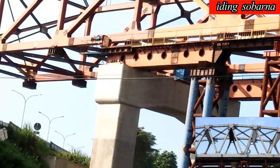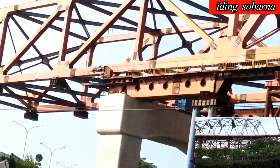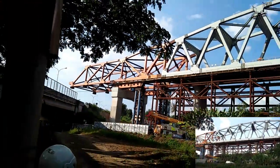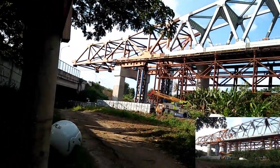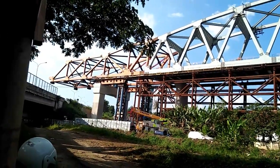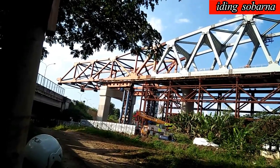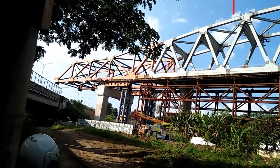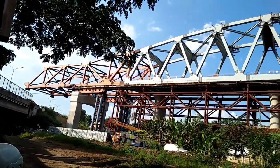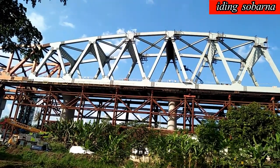Biasanya dipakai untuk stressing girder box. Kalau menyatukan girder box itu pakai alatnya itu — disatukan menggunakan kawat baja atau sling. Ini prinsipnya mungkin seperti itu, pakai kawat baja ditarik. Dan dengan menarik ini, jembatannya jadi bergeser.